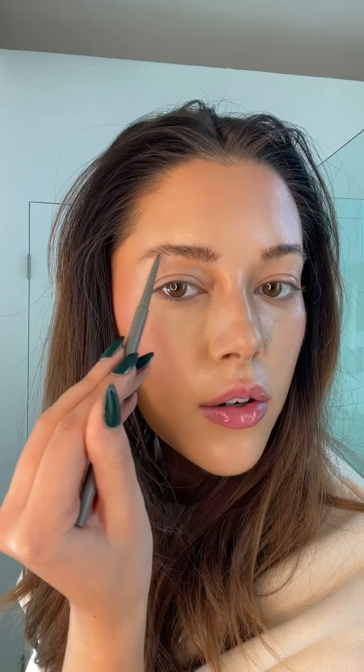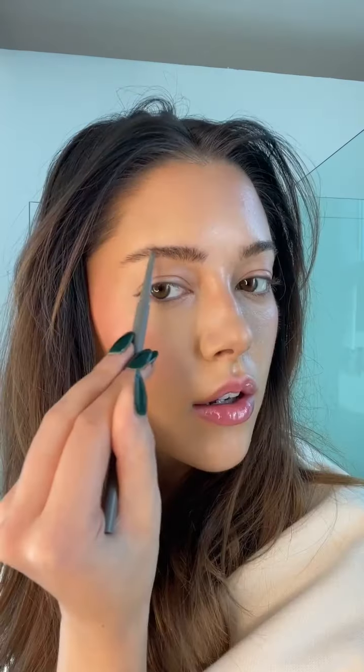Then I'll go and fill in my brows a little bit. I have the pencil in medium and dark — this one is the really dark one. Now that I dyed my hair darker, I feel like it looks better to have darker brows. I always use a mirror, so I'm not sure how this is going to turn out, but I feel like they look okay.